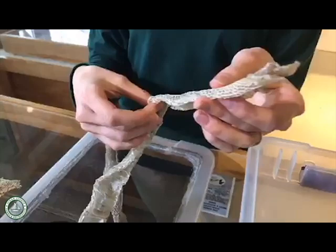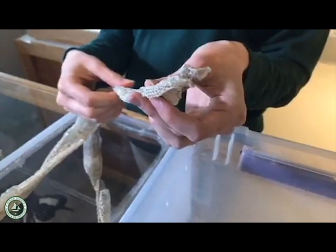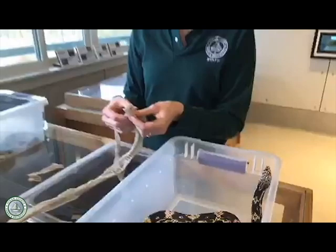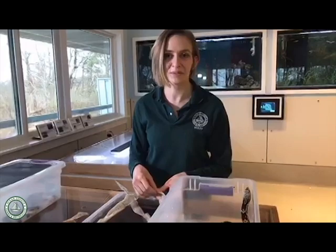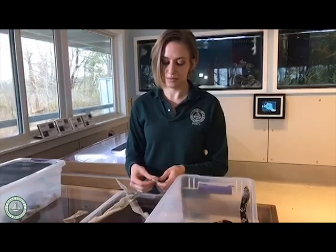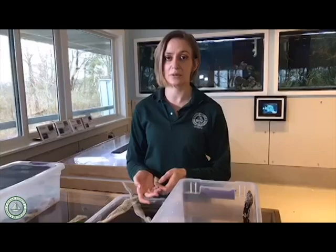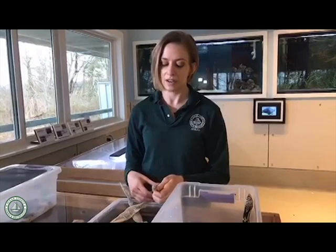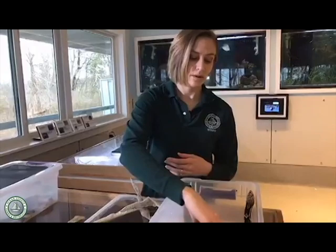Pine snakes are a threatened species in the state of New Jersey - corn snakes are as well. A lot of people fear snakes; even I'm a little timid of Thor when he starts to get that aggressive posture. But if we leave them alone they don't want to harm us. In the pine barrens we have the Pinelands National Reserve - about a 1.1 million acre piece of land that's protected habitat for animals, incorporating forests, wetlands, and farmlands. It's a really great place for wildlife to thrive, but obviously still isn't enough because we still have lots of reptiles and other animals that are threatened and endangered.